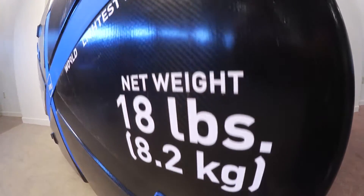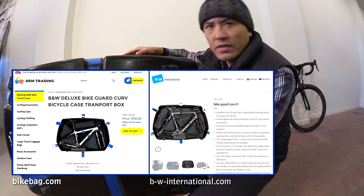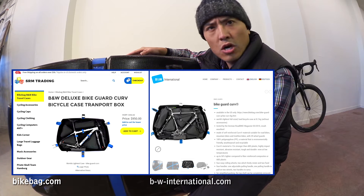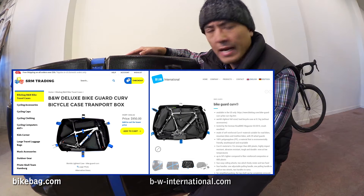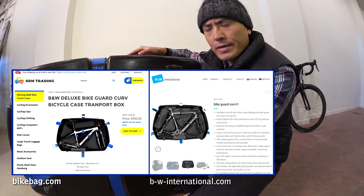18 pounds. MSRP is $950 US dollars. I got this case as a sample from SRM Trading out of the Bay Area in California. They are the US distributor of B&W International.